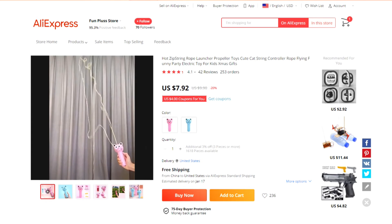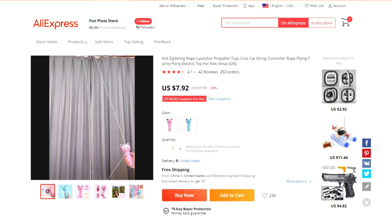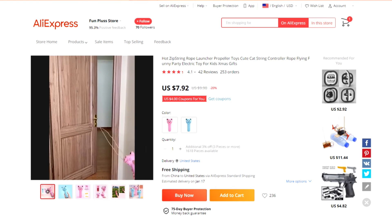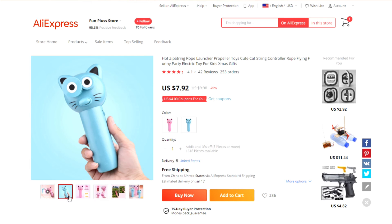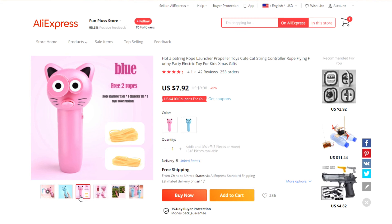Product number eight is this rope toy for cats. It is battery operated — all you have to do is press the button and then out comes the yarn. The listing video doesn't show a cat playing with it, so if you were to order this and create a TikTok ad for the product, I think you would do really well.